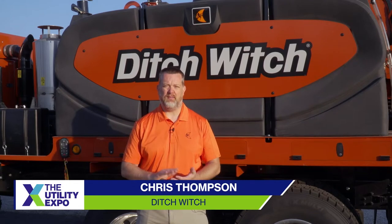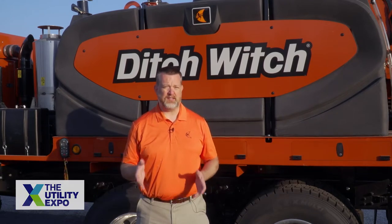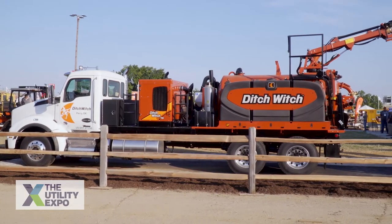We're excited at Utility Expo to debut this new product. Ditch Witch is the worldwide leader in microtrenching, but that doesn't mean we're going to stand still. We came out today with the new HXT 75.